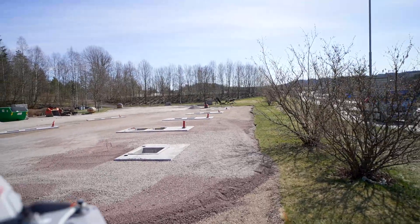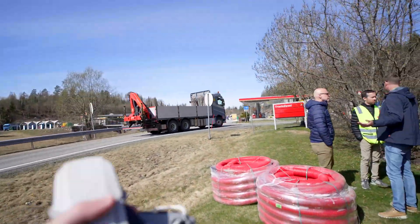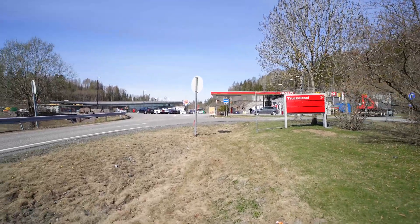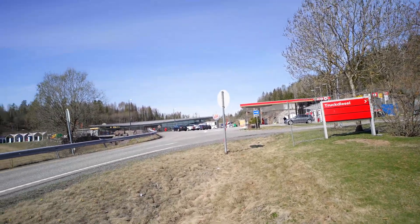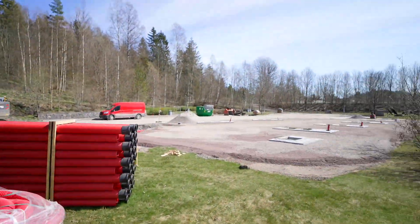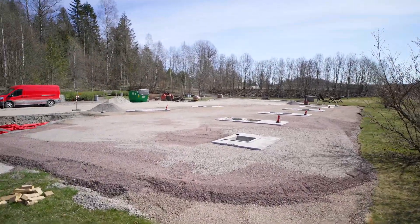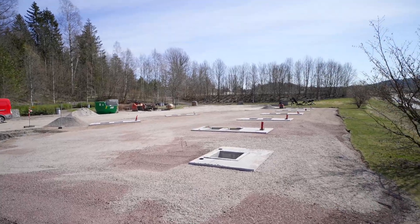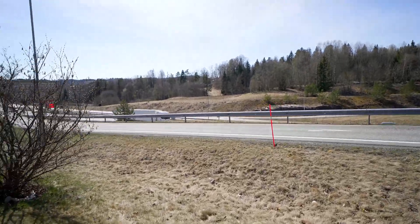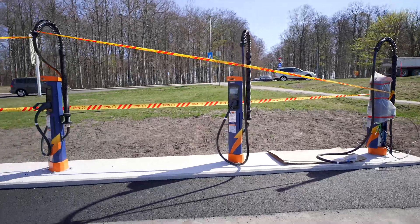Here we have a new Circle K charge location going in off the side of the road here in Grørunn. There are some existing chargers — 250 kilowatt Tritium units — and some Mer chargers at the end as well. But this is going to be a huge expansion — each of these squares is going to be a charger or a future designated spot, with some picnic areas — a great rest stop right off the highway.